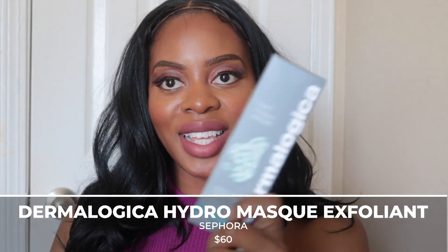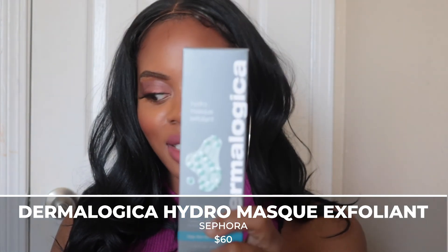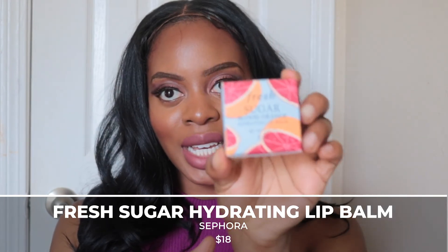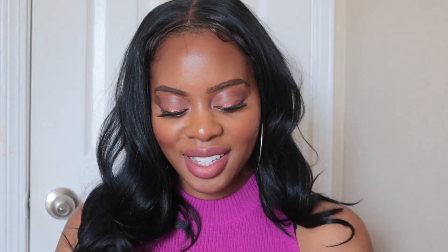For my last trip to Sephora, I only picked up two items and spent $75. I wanted to hit the threshold to get the $15 off. The first item is the Dermalogica Hydro Mask Exfoliant at $60 — I'm going to use this instead of the daily micro exfoliant. To round up to $75, I also got the Fresh Blood Orange Mask, which smells really, really good.